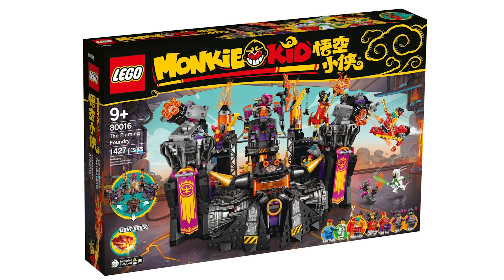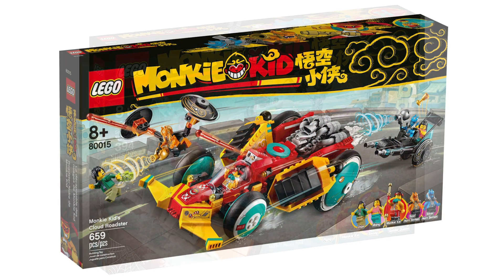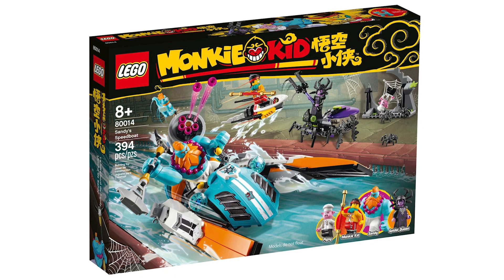There are also three Monkey Kid sets available. I didn't realize they were coming in August but they're out right now. These are the Flaming Foundry, Monkey Kid's Cloud Roadster, and Sandy's Speedboat. I've got videos talking about those so search them up. Besides that there are also two Trolls keychains if you want to check those out.